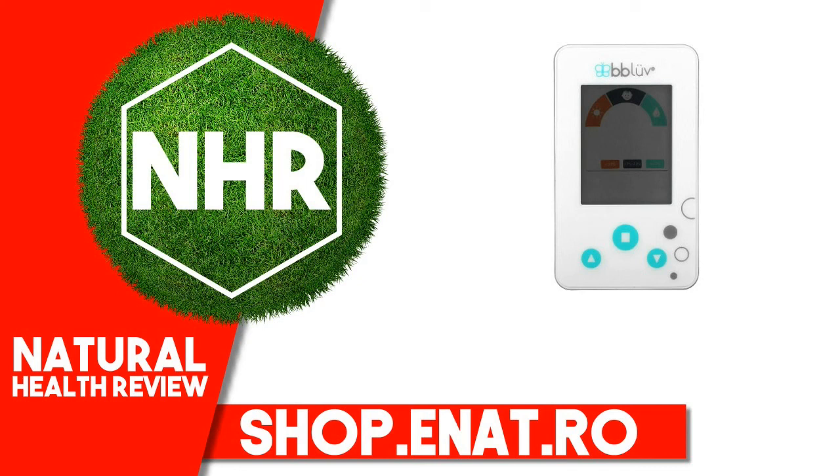BB Love iGro 2-in-1 Digital Thermometer and Hygrometer for Baby's Room, 0 Plus Months, 1 Count. Product Overview.